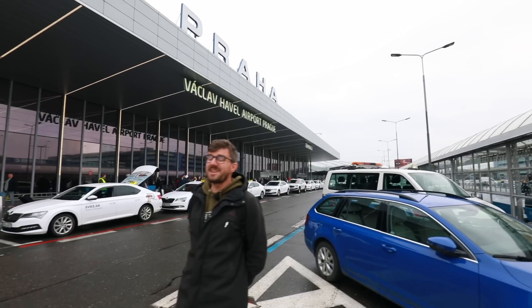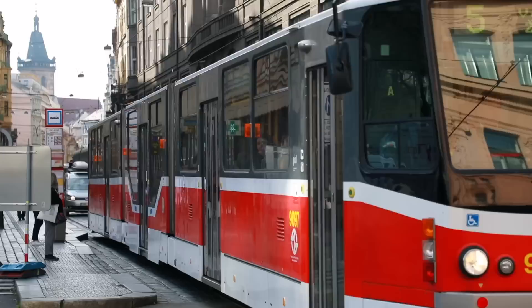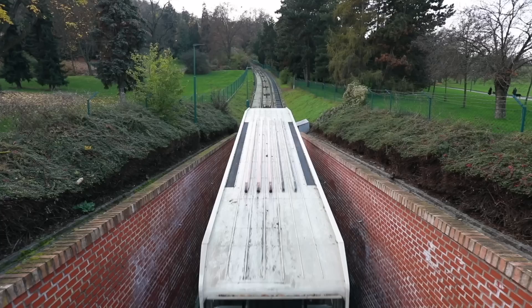The City of Prague recently made the news because our public transport was selected to be the second best in the world. You may have heard of our legendary trams, luxurious buses, great metro system, but there's also a funicular and some ferries. Today we're going to show you how to buy a ticket so you can use all of these in Prague.